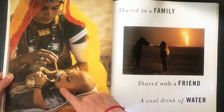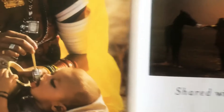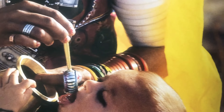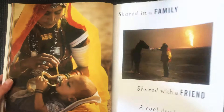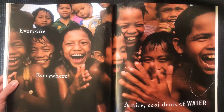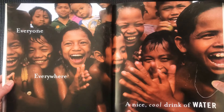Shared in a family, shared with a friend. A cool drink of water. If you look closely at the baby, we see the mom is giving the baby little sprinkles of water. And then if we look over at this person — who are they sharing water with? Do animals need water too? Definitely. And plants also, right? Everyone, everywhere — a nice cool drink of water. Look at all those happy faces enjoying their water. The end.